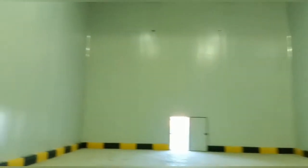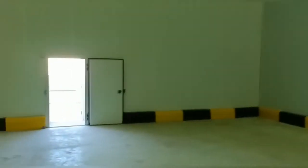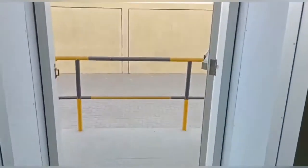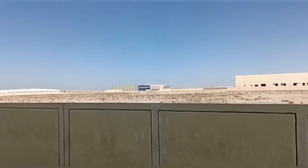This is our work — you can see the cold room wall panel and these are the columns. Now I go to the outside area. This is the hinge door, and this is the outside area of Dubai, UAE.